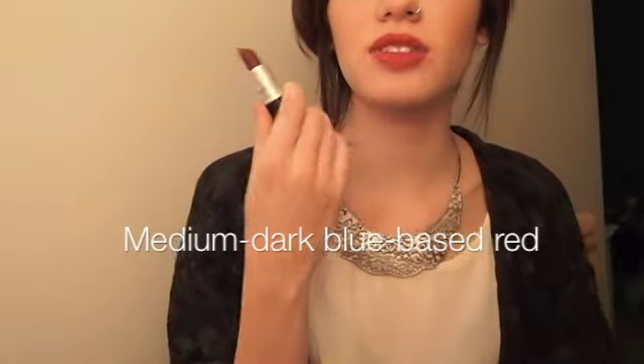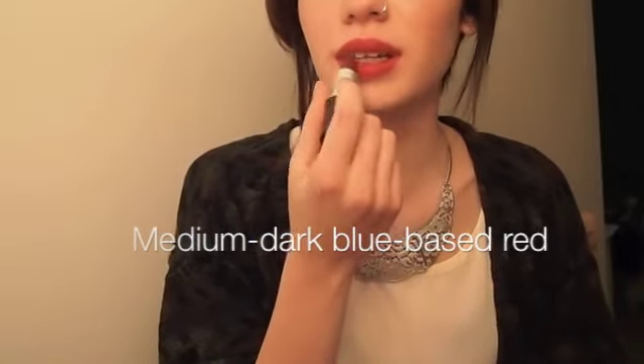My sixth lipstick is Runaway Red, and this is a satin finish. It looks really dark in the tube but on the lips you can tell it's just a red. Reds just look a bit funny on me — I look weird in reds.